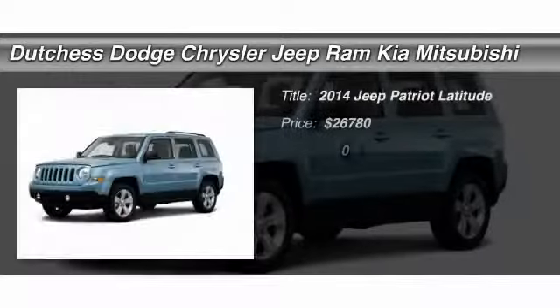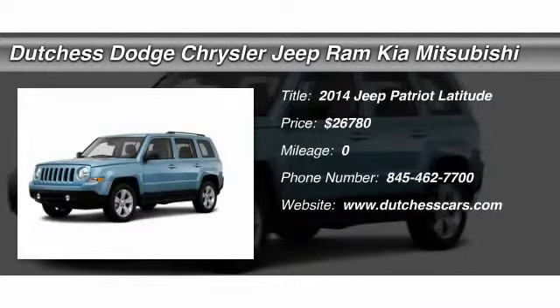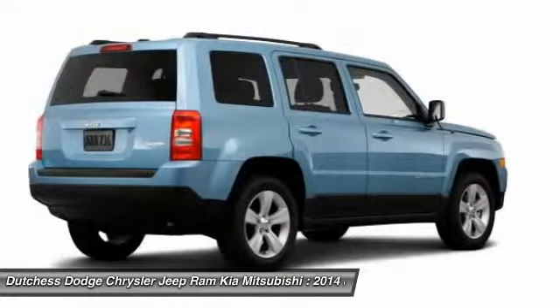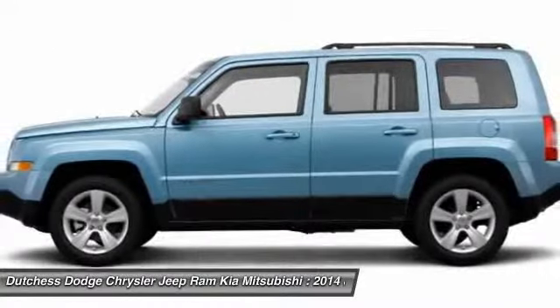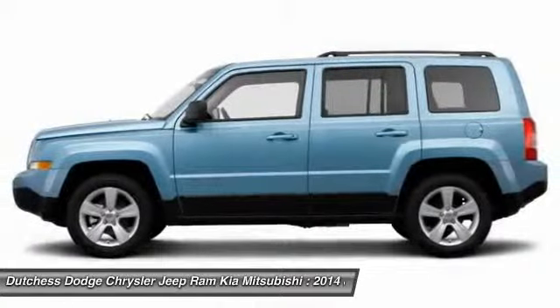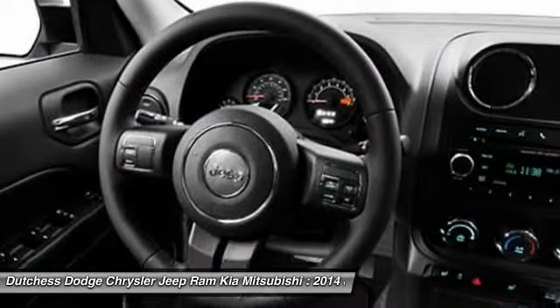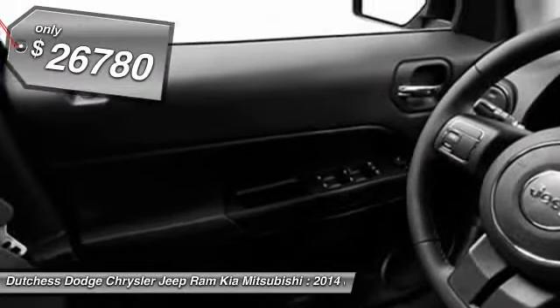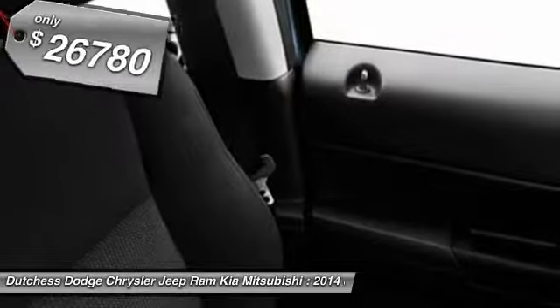The 2014 Jeep Patriot. The Jeep Patriot is unmistakably a Jeep. It looks like a cross between a Jeep Liberty and a Jeep Compass, or maybe a three-quarter scale version of the big Jeep Commander. The Patriot has plenty of room inside for any size family, and it's priced below $30,000. Here are some of this vehicle's great options.